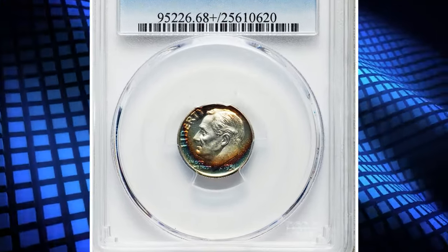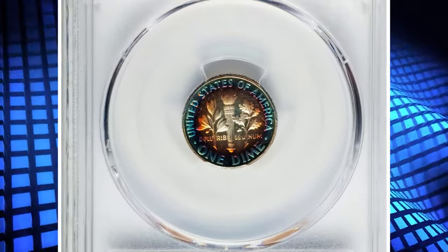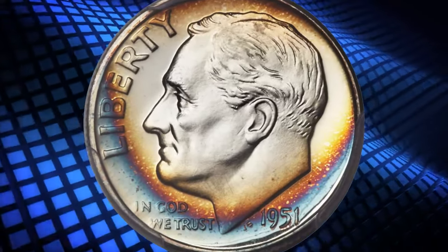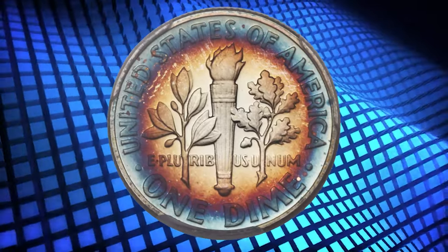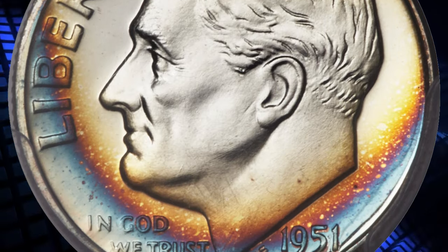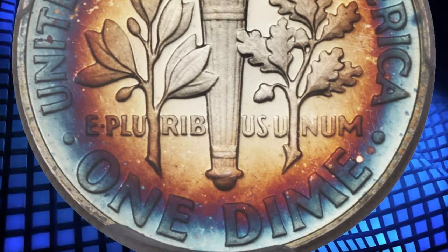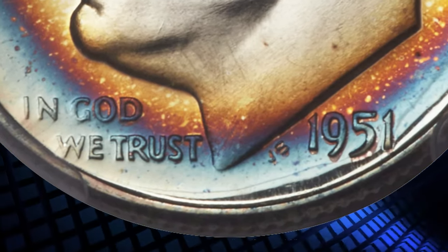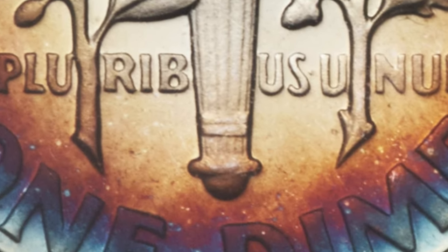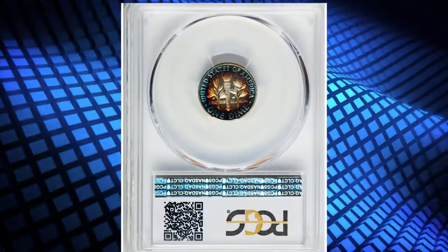Number 1: 1951 Proof Roosevelt Dime, graded PR-68 plus deep cameo by PCGS. Only 57,500 proof sets were issued in 1951, the year after the mint resumed its commercial proof set offerings. Few survivors have been seen with deep cameo contrast, and coins in extremely high grade tend to have brilliant surfaces. This magnificent plus-graded PR-68 specimen displays vivid shades of burnt orange, violet, and cobalt blue toning over sharply detailed design elements and deeply reflective fields that contrast dramatically with the frosty devices. The stunning cameo effect is most unusual with richly toned coins, and the eye appeal is tremendous, matching the unparalleled technical quality. It ended up selling for $17,625.